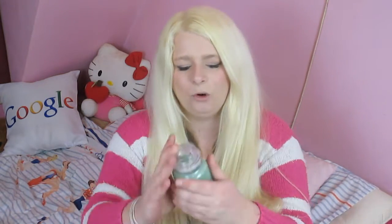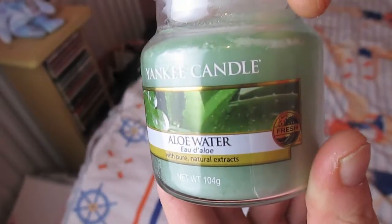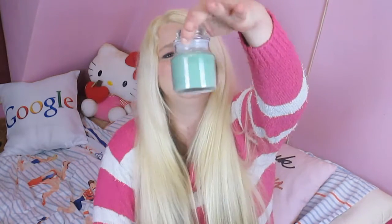The next new scent I picked up was Aloe Water, and I just got it in a little jar. My mom thinks it smells like sherbet; I personally think it reminds me of melon — a melony smell. Obviously it's supposed to smell like aloe vera because it's got a picture of an aloe vera plant on the front. It's a nice mint green color, very fresh. I've been burning this one and I quite like it, so I may go back and get it in a bigger jar.